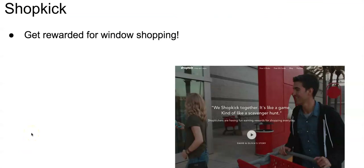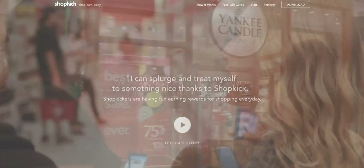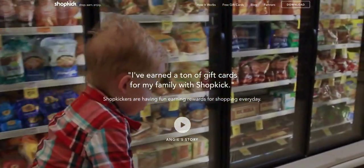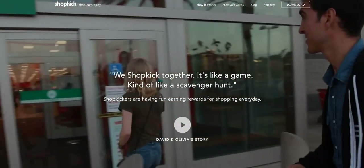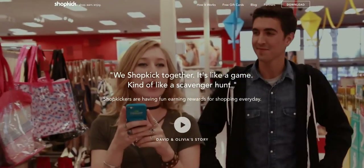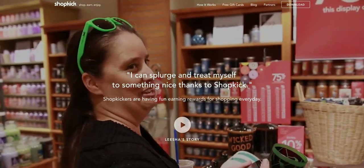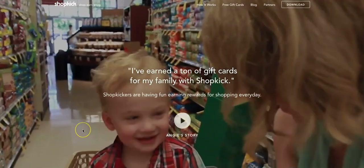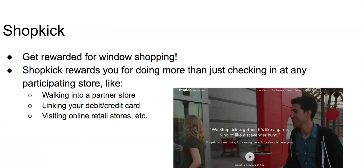Next, we're going to look at Shopkick, where you can get rewarded just for window shopping. Most shopping apps reward you for shopping, but with Shopkick you'll be rewarded for window shopping — just by scanning items or stepping into a store. This app gives you the opportunity to earn gift cards to all your favorite stores. It works similarly to apps like Foursquare, but you earn points by checking in at specific locations. Shopkick rewards you with points for tasks like walking into a partner store, scanning items at the store, or linking your debit or credit card.